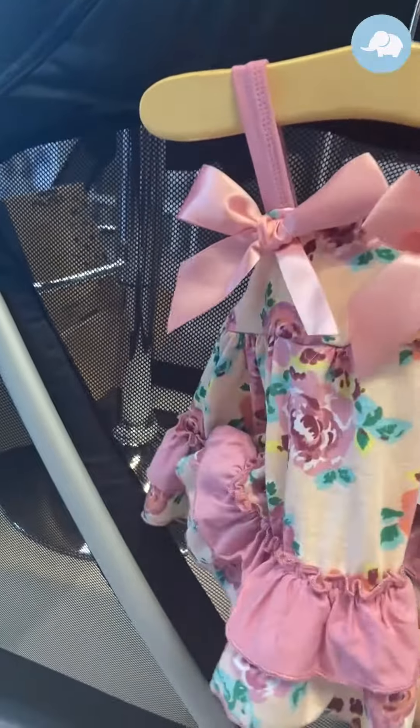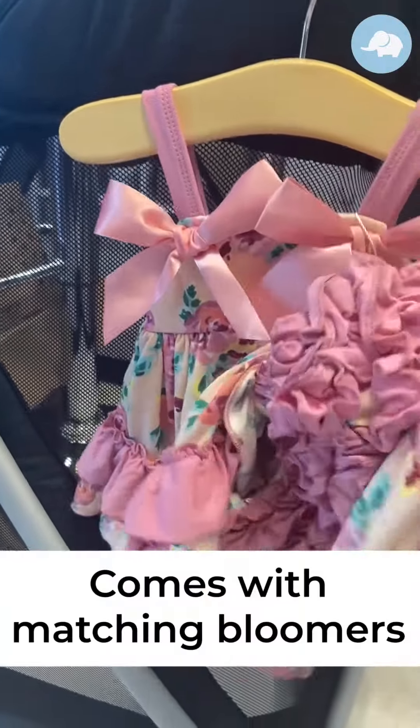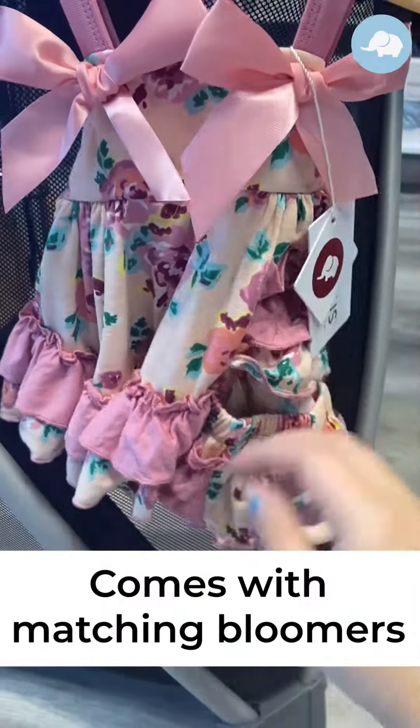As I said before, all these sets do come with little bloomers and, as you can see here, they have the little ruffle butt detail. Who doesn't love that?